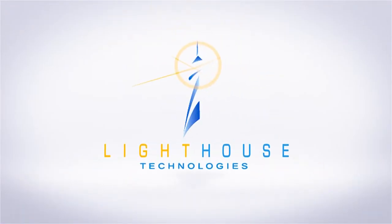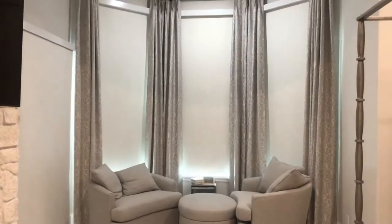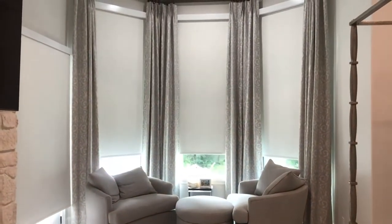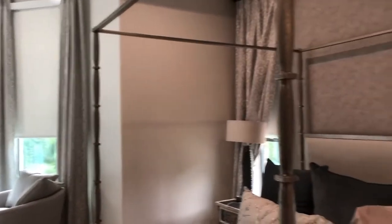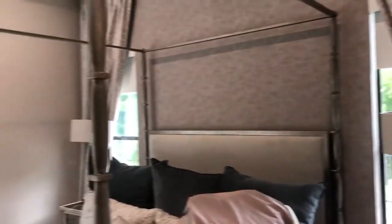In addition to the cool factor of watching blinds go up and down all together without anyone ever touching them, there are some real nice advantages to having automated blinds like this. One of the things is that having no cords actually helps improve safety for both kids and pets. There's nothing to get hung up on or tangled up in.